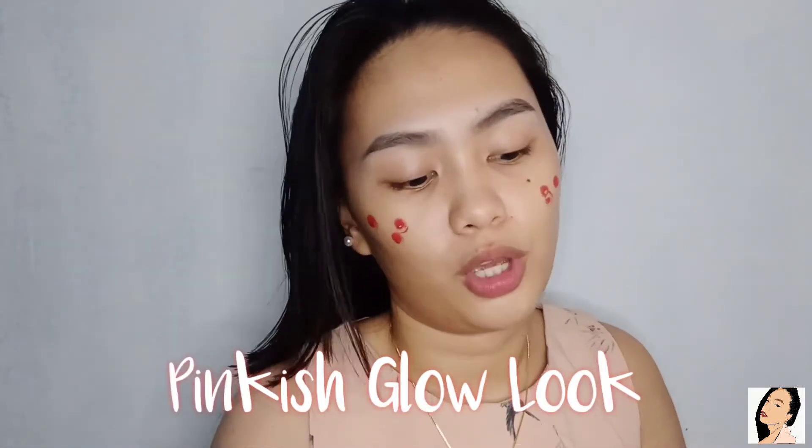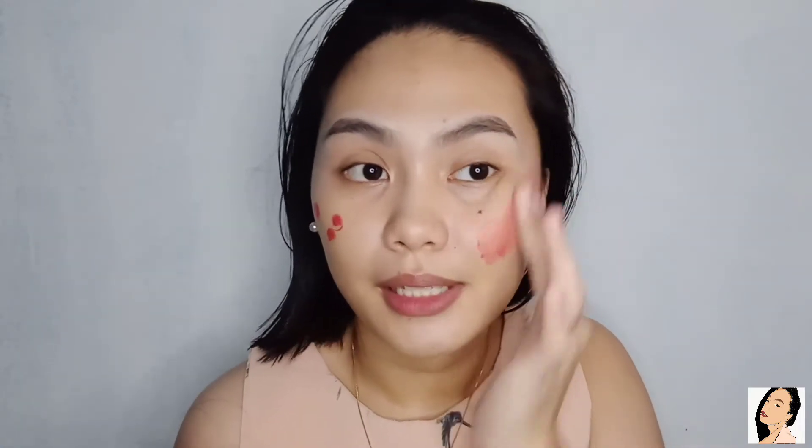So for the next step, I will be putting blush. I'll be using this cream blush from CG Cosmetics in the shade of Blushed. I will be putting a little bit on my cheeks. For today, I'll be trying to achieve the pinkish glow makeup look while speaking in English. Just blend it on your cheeks. So before this video ends, I will be sharing with you guys my thoughts and reviews on this product so you'll be able to know if it's worth buying.